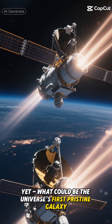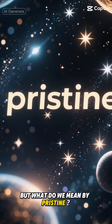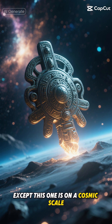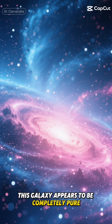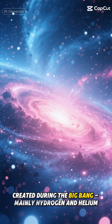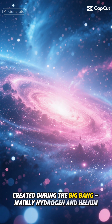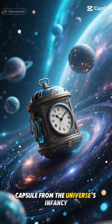What could be the universe's first pristine galaxy? But what do we mean by pristine? Think of it like finding an untouched ancient artifact, except this one is on a cosmic scale. This galaxy appears to be completely pure, containing only the original elements created during the Big Bang, mainly hydrogen and helium. It's like discovering a perfectly preserved time capsule from the universe's infancy.